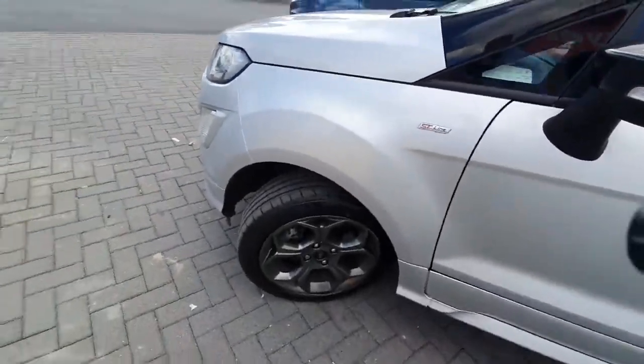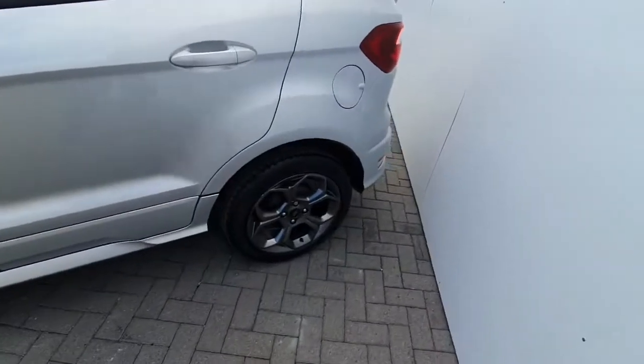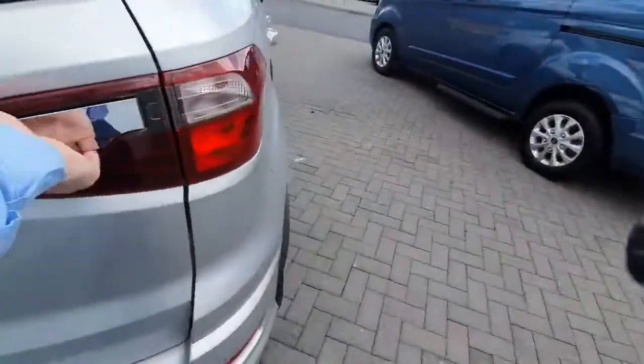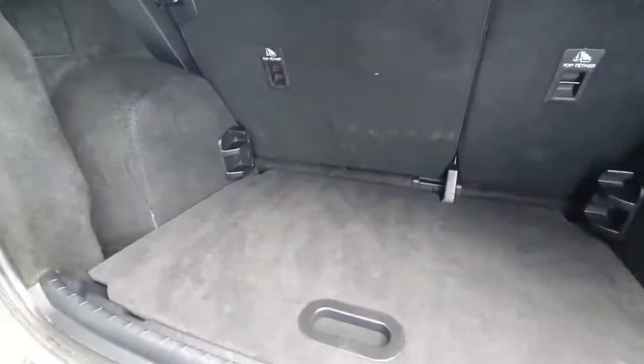Gorgeous 17-inch ST line wheels, and into the back there's plenty of space in the boot area as you can see.